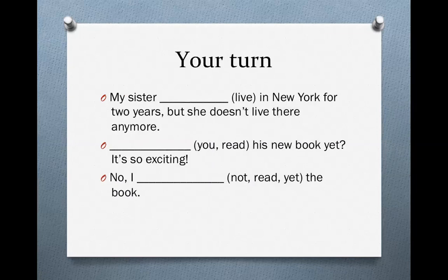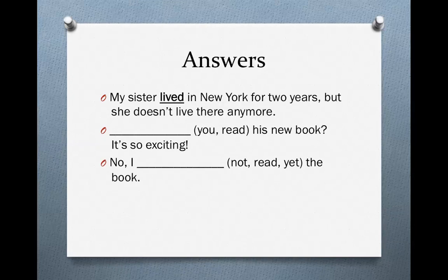Now it's your turn. Read the sentences and fill in the blanks with the correct form of the verb in parentheses. Let's look at the answers.